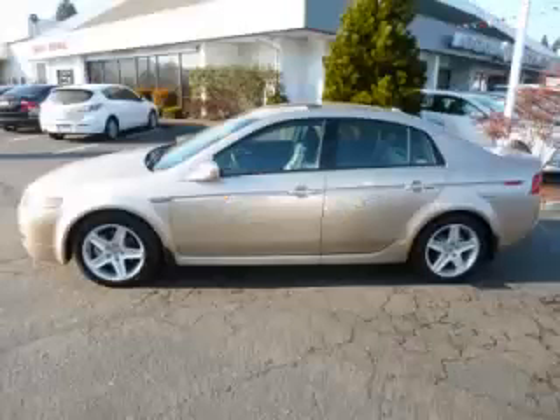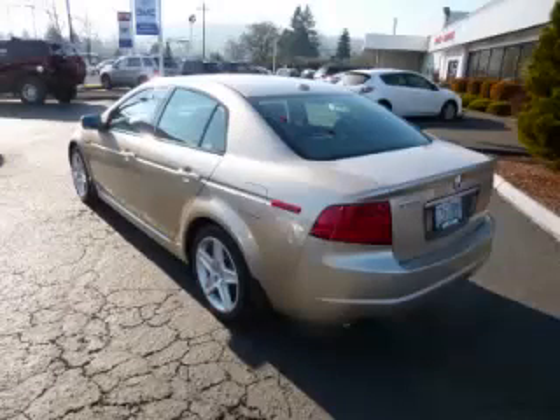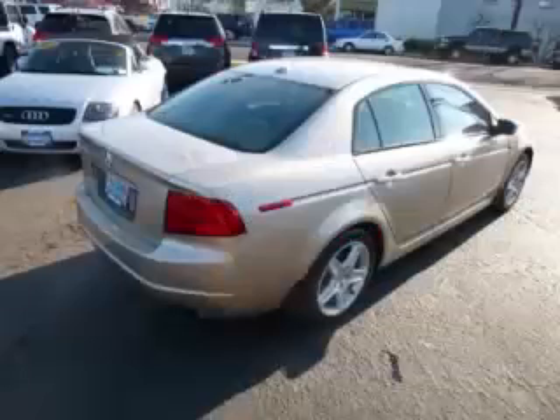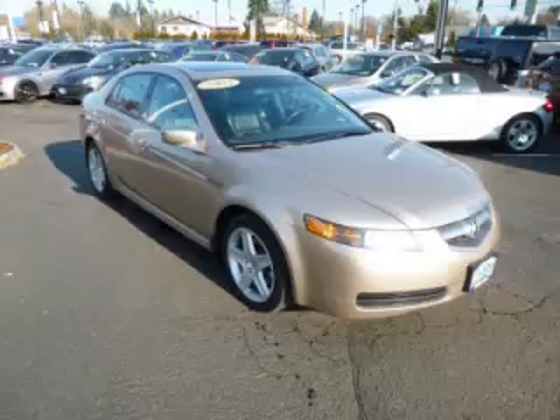This is a 2005 Acura TL with just 80,000 on the odometer. This Acura remains competitive in its class, delivering comfort, reliability, and a 3.2L V6 engine.